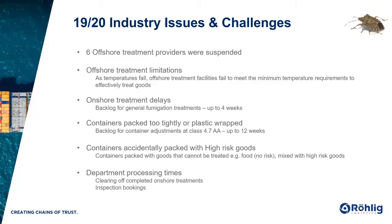We saw containers accidentally packed containing high-risk goods. A good example of that is a food importer throwing in a barbecue set of tongs or hand tools, which are classified as high-risk, meaning the entire container requires treatment. We also saw some department processing delays — one in clearing off completed onshore treatments and two in inspection turnaround times.